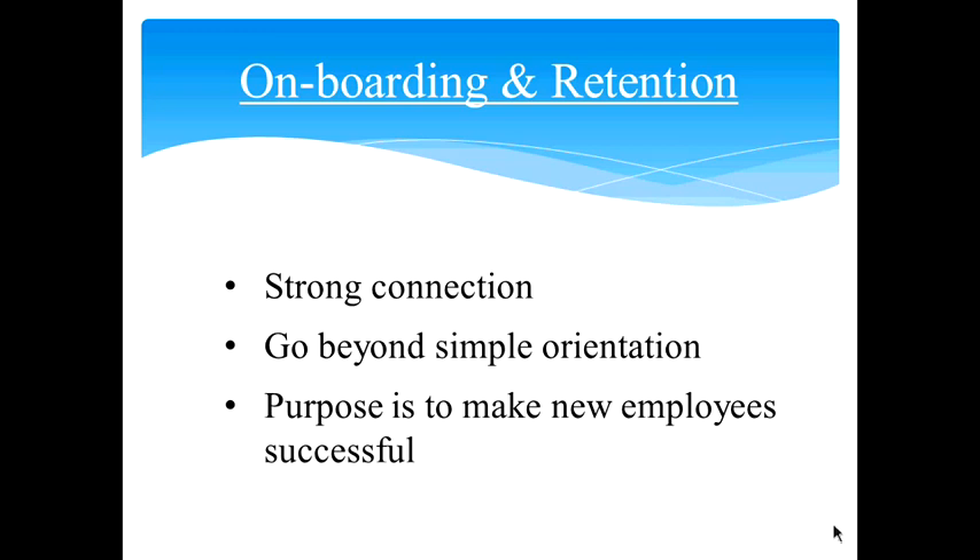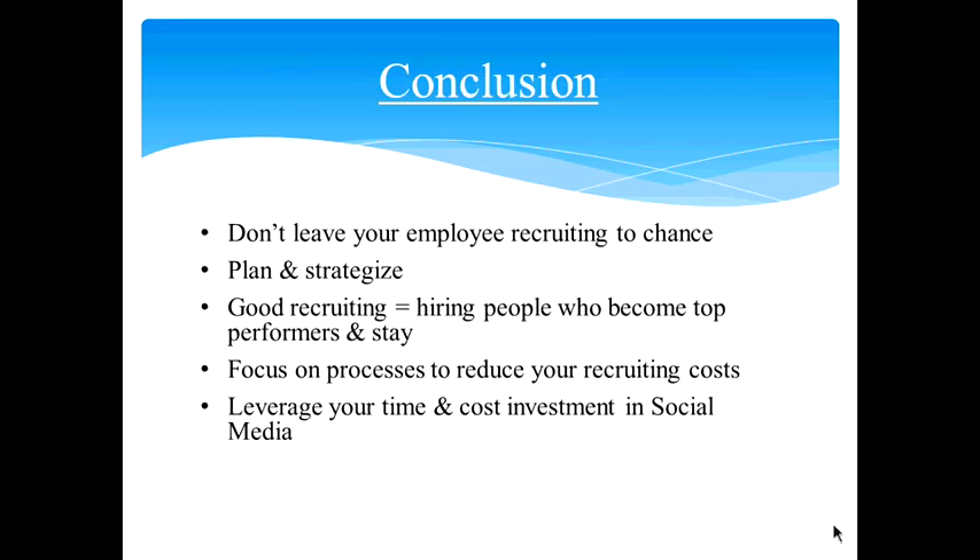Onboarding and retention — onboarding plans go beyond simple orientation. Once you've invested so much time and money into hiring a particular employee, you want them to stay and reduce turnover. The intention should be to make new employees familiar with the overall goals of the company, support them with their initial projects, and make them successful in their earlier days in the organization. When you create an onboarding plan, focus on the needs of the new hires — it will pay off and encourage workers to stay with the organization for a longer time.